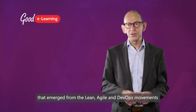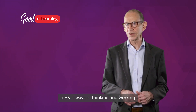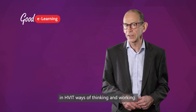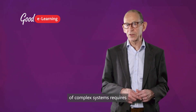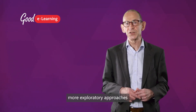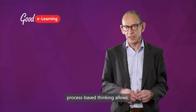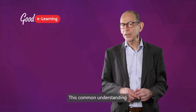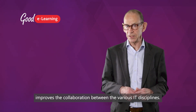Many of the principles that emerged from the lean, agile and DevOps movements have been integrated into High Velocity IT ways of thinking and working. For example, that the inherent unpredictability of complex systems requires more exploratory approaches than traditional pre-determined process-based thinking allows. This common understanding improves the collaboration between the various IT disciplines.